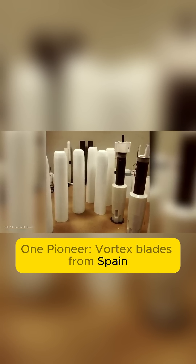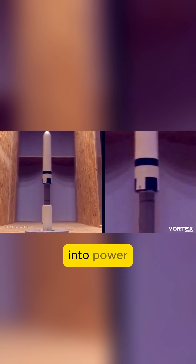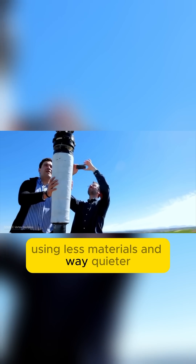One pioneer, Vortex Bladeless from Spain, has a three-meter rod that converts these vibrations into power. It's simpler, cheaper, uses less materials, and way quieter.